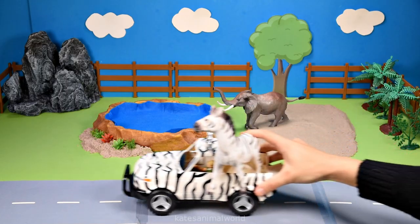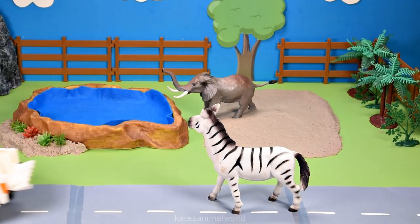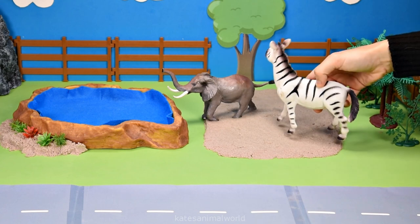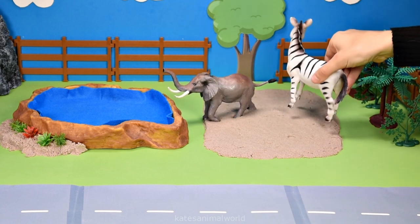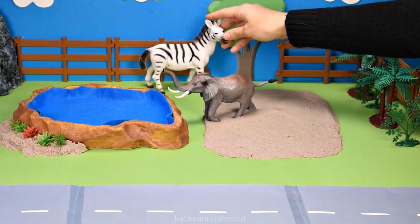Oh, the car's here. Who's that in the back? It's a zebra. Hi, elephant. How are you? Hi, zebra. Good, thanks. Oh, that's good to hear. All right, let's pop them under the shade.